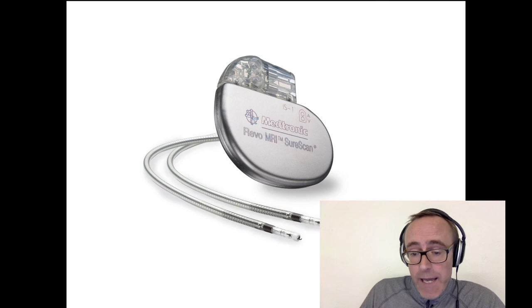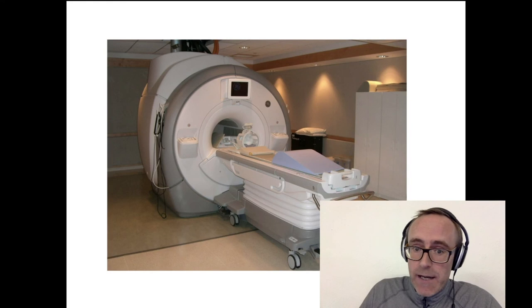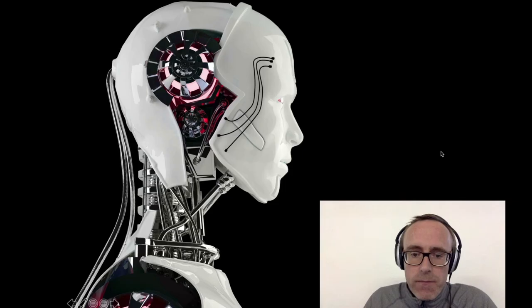On medical technology, again it's another very large area where computer engineers would be working. Things like pacemakers, or all the various machines that you see in medical arenas — these are all things that require software and electronics to control.